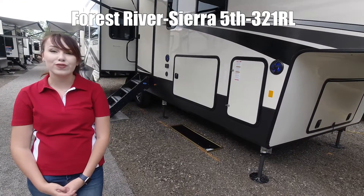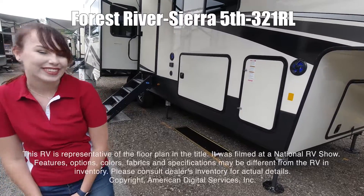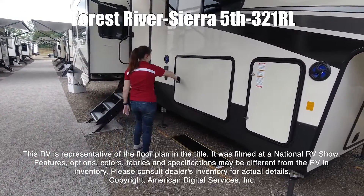Hi, my name is Sarah. This is a Forest River Sierra, model number 321RL. This RV is representative of the floor plan made by this manufacturer.